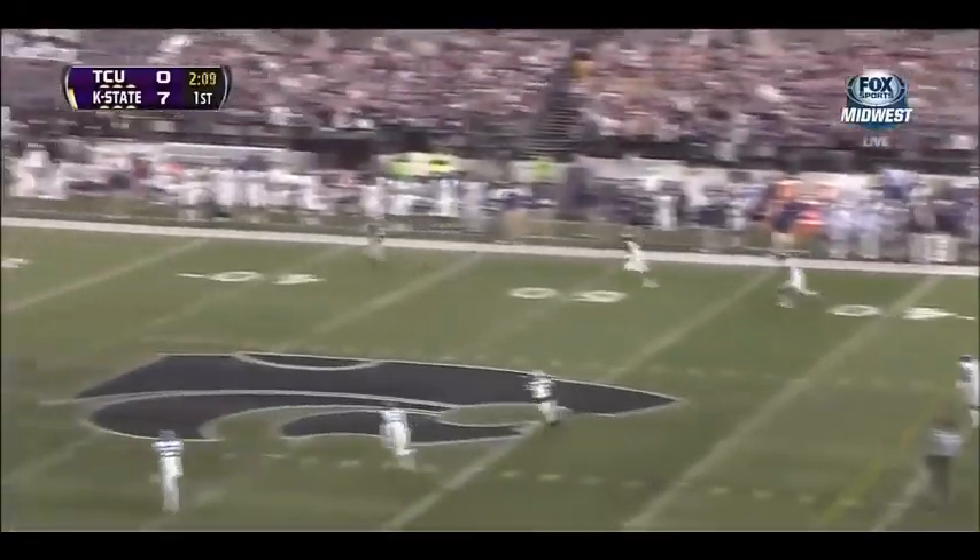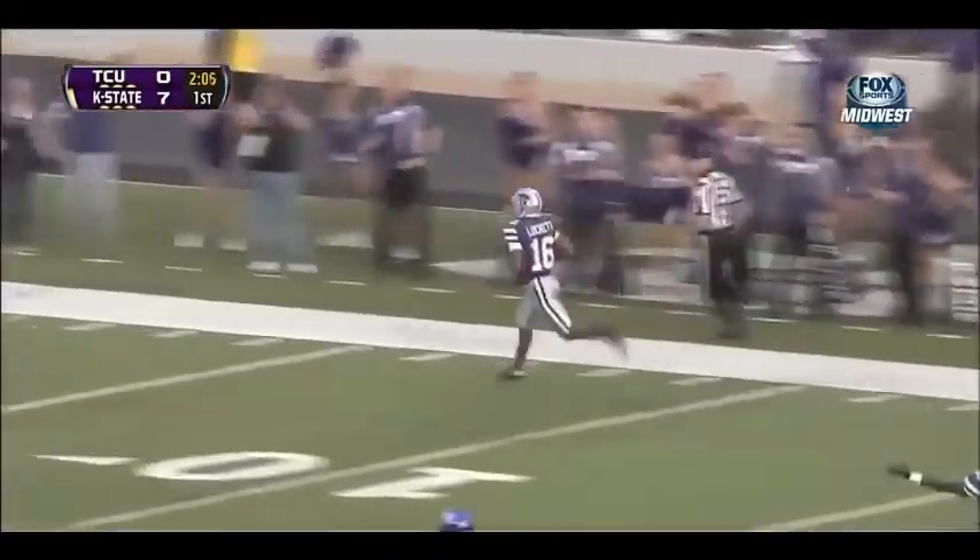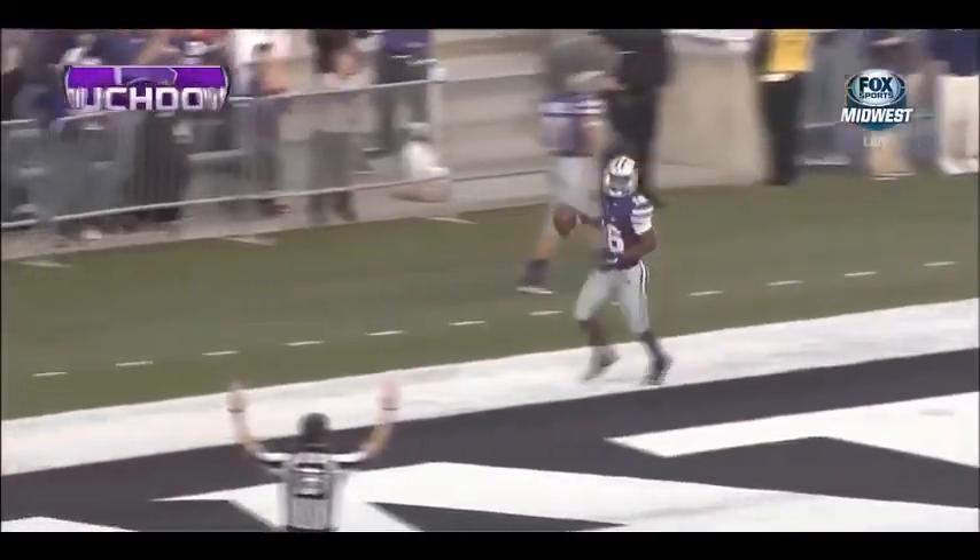Waters has all kinds of time. Deep ball, wide open near the 40 to the 20, down the sideline. Touchdown, Tyler Lockett.